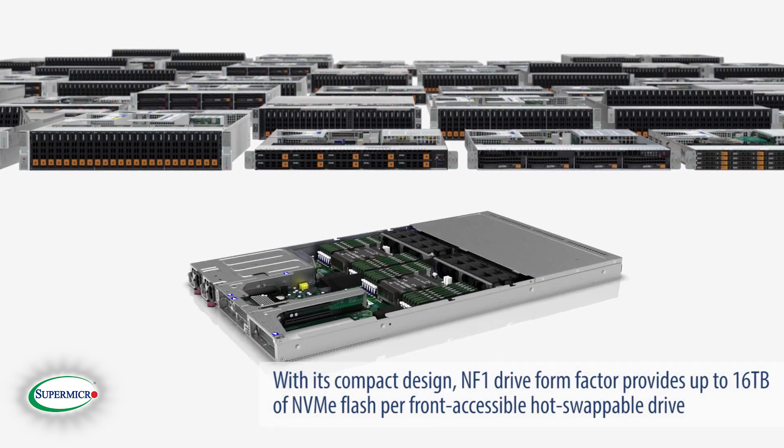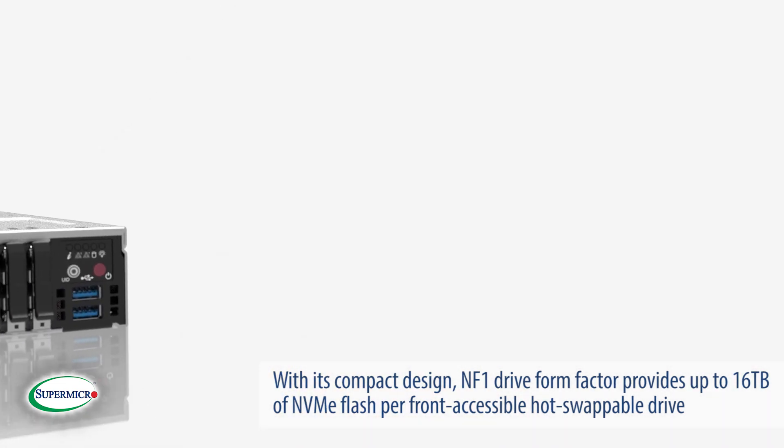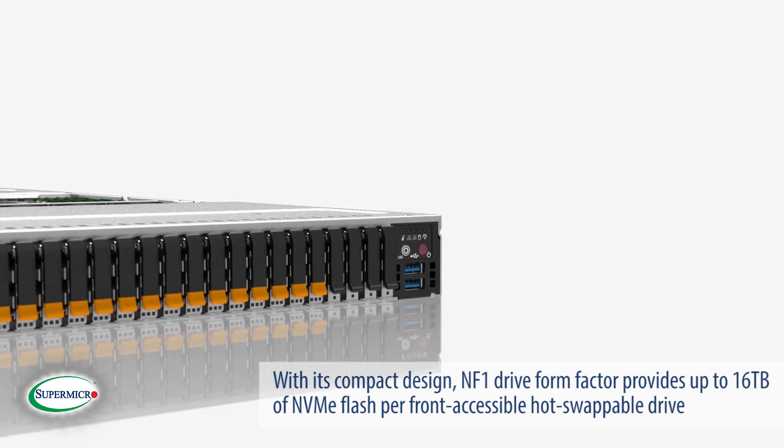With its compact design, the NF1 drive form factor provides up to 16 terabytes of NVMe flash per front-accessible hot-swappable drive.